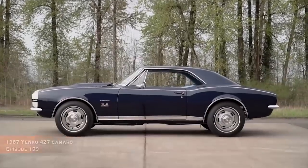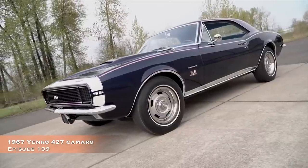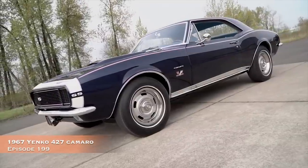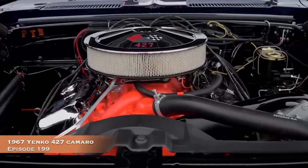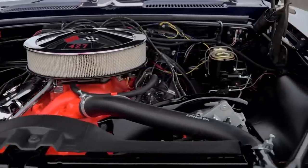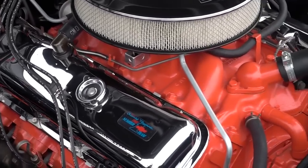Next, we're heading to Muscle Car of the Week episode 199 to take a look at this stunning blue 1967 Yanko Camaro. This car still featured the high-performance 427 and racing suspension parts, but it was ordered to be more of a highway cruiser than a drag strip champion.